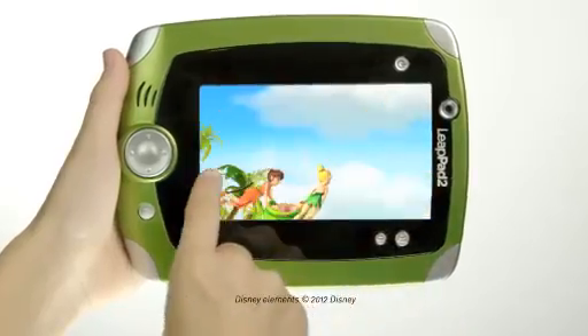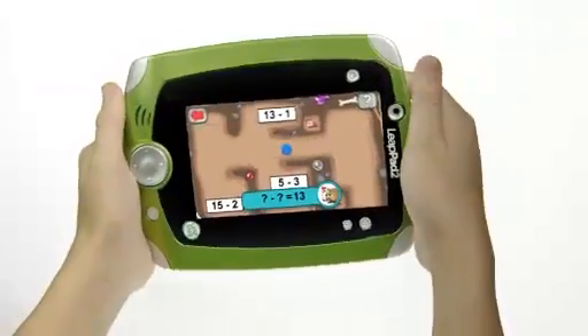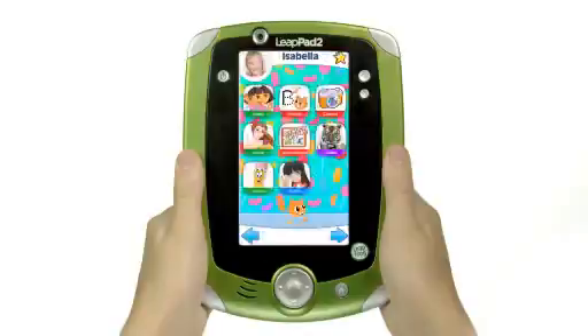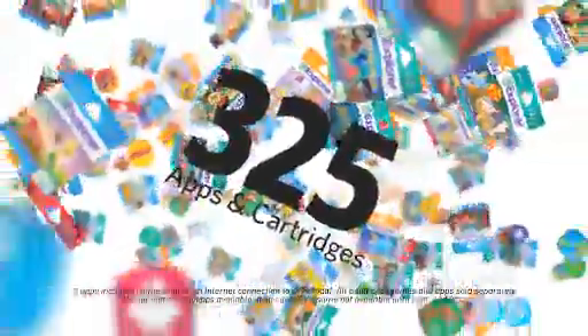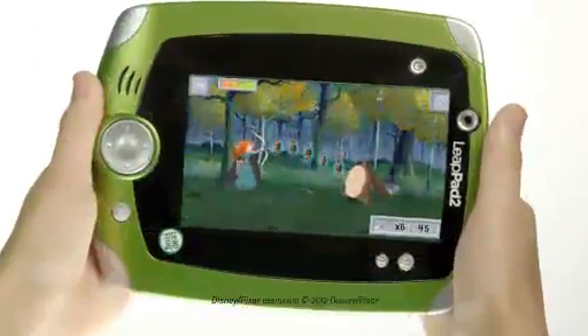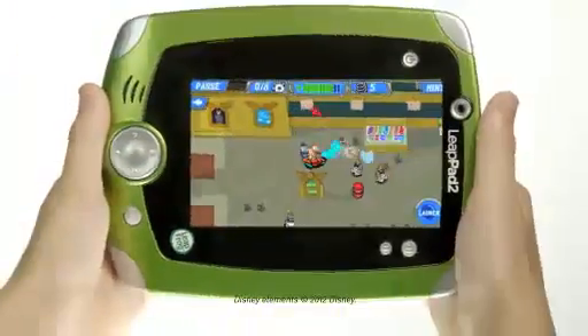With every touch, flip, shake and turn, LeapPad 2 becomes your child's very own unique learning experience. And with a library of over 325 downloadable apps and cartridges, no other kid's learning tablet offers more ways to play and learn!